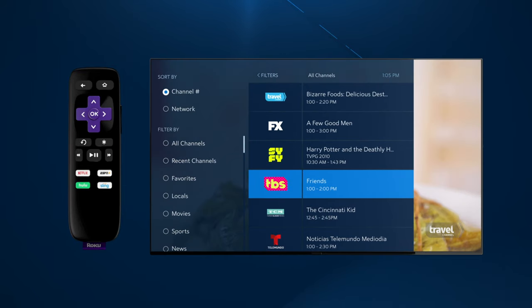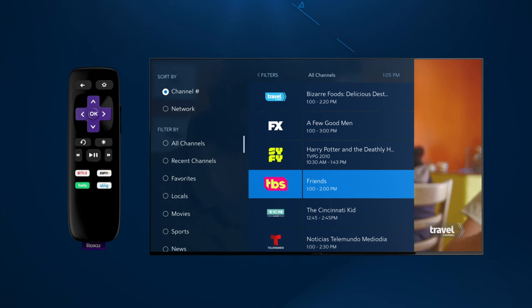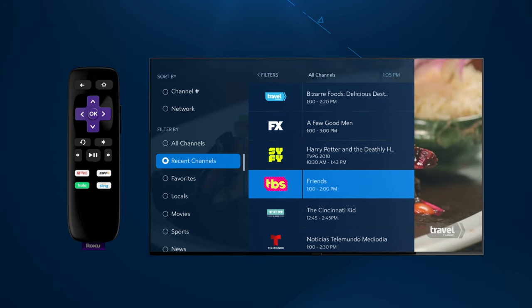Navigate left again to use filters to narrow your search by channel number, network name, favorites, or genre.